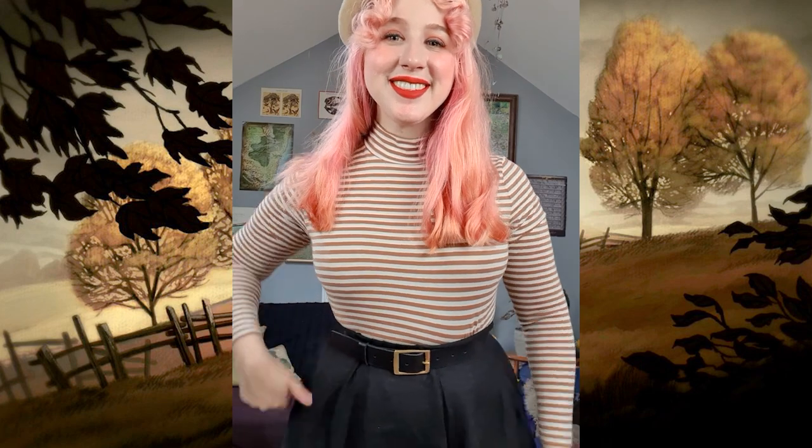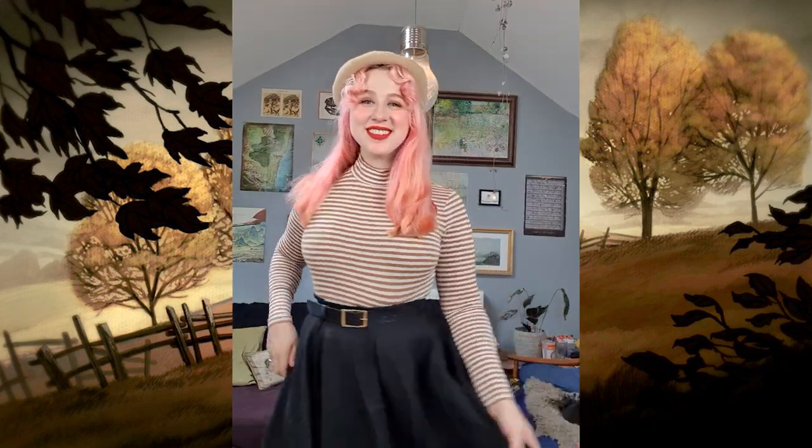As expected, this top is very cute. The colors remind me a little bit of a caramel latte, and I think this piece will be perfect for layering in the autumn months to come.